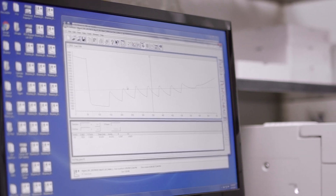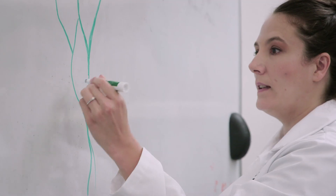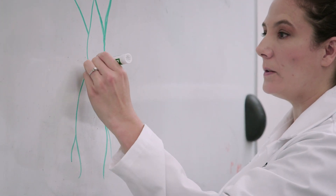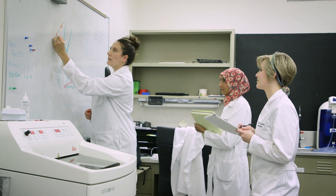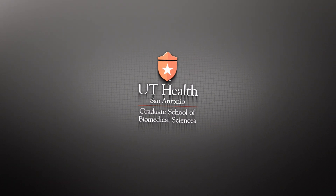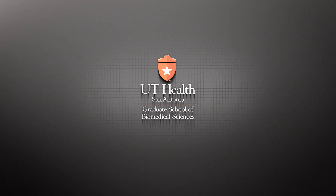The CGM IBMS graduate will be trained to enter any specialized field of modern biomedical science in academia, industry, education, consulting, or medicine. The CGM leadership, advisors, and faculty will be there with you every step of the way to guide you towards success. We invite you to learn more by visiting our website.